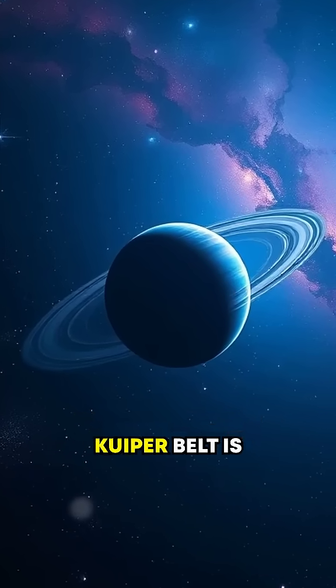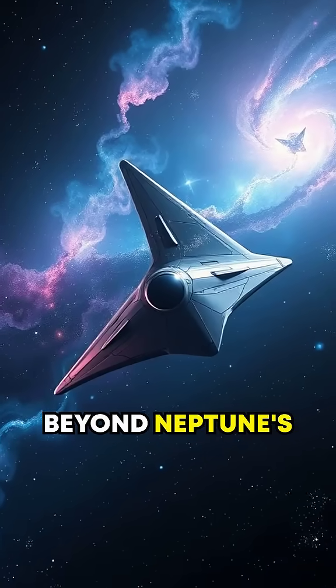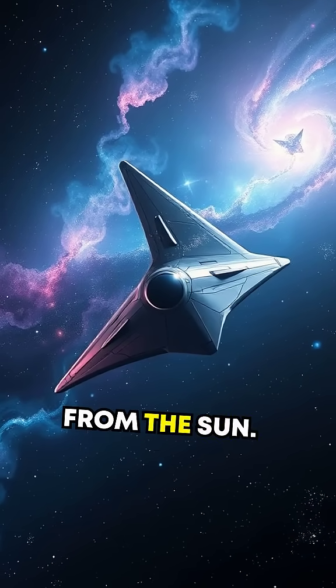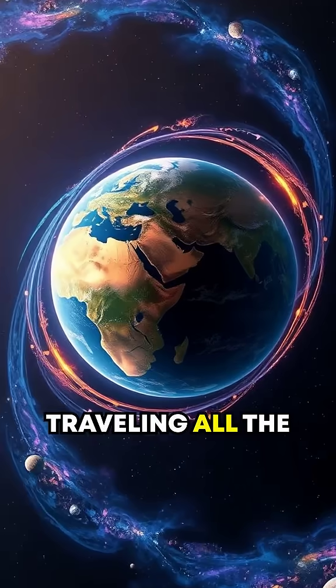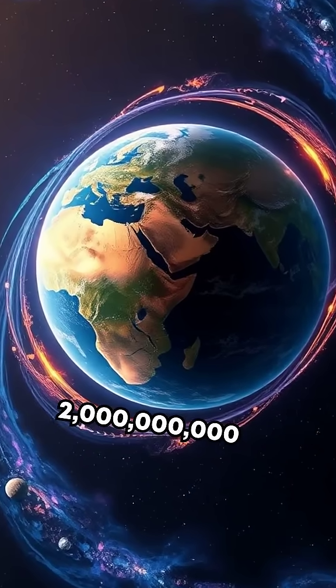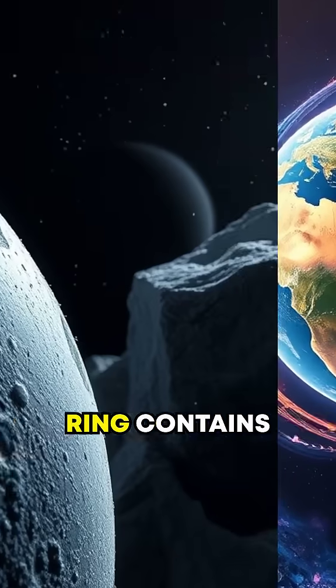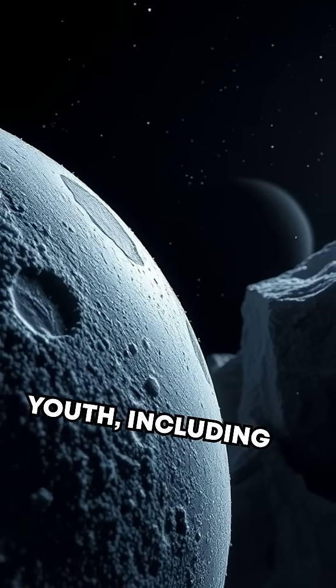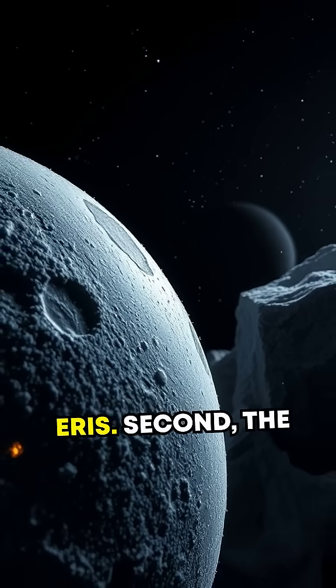First, the Kuiper Belt is massive. Stretching beyond Neptune's orbit, it spans between 30 and 55 billion miles from the Sun. That's like traveling all the way around Earth 2 billion times. This icy ring contains millions of objects left over from the solar system's wild youth, including dwarf planets like Pluto and Eris.